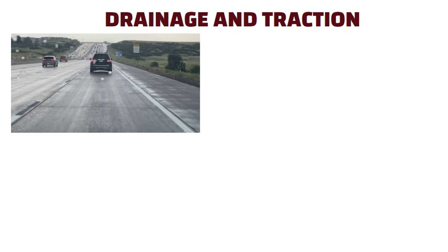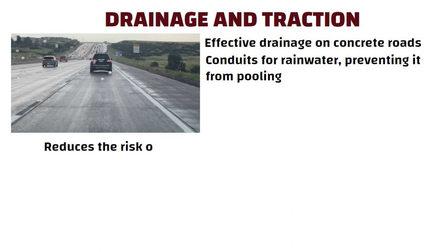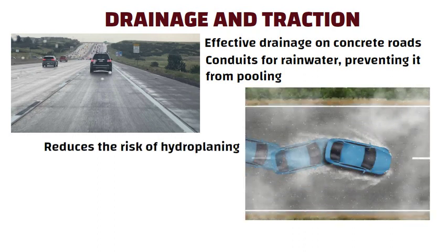Drainage and Traction. Grooves play a vital role in ensuring effective drainage on concrete roads. These channels act as conduits for rainwater, preventing it from pooling on the road surface. This not only reduces the risk of hydroplaning, but also enhances overall road safety.